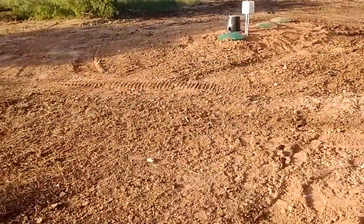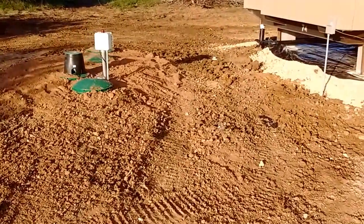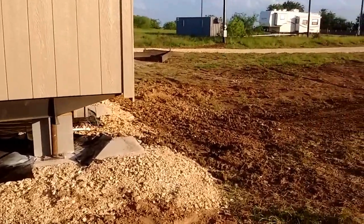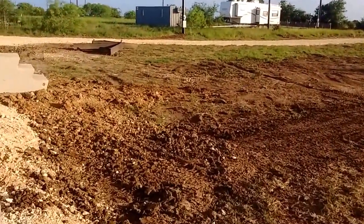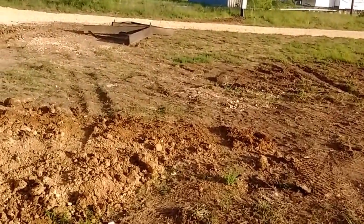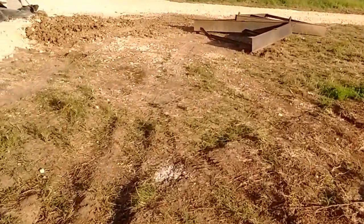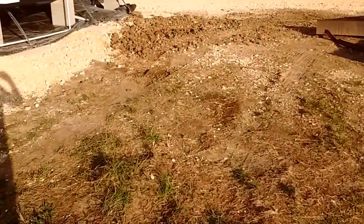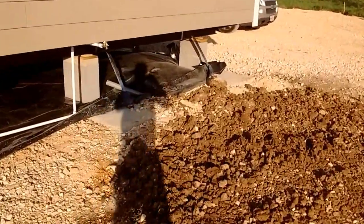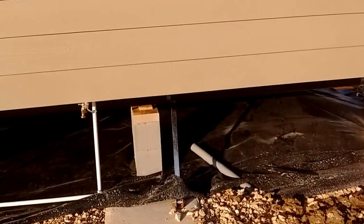They leveled off back in here around the aerobic system. They ran the electric from the pole underground, trenched it, and underground to this corner of the house where all the cabling comes up. And it connects up to the main power inlet which is on the opposite side of the house.